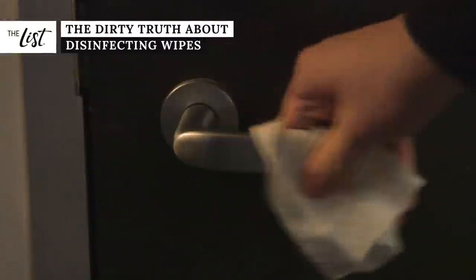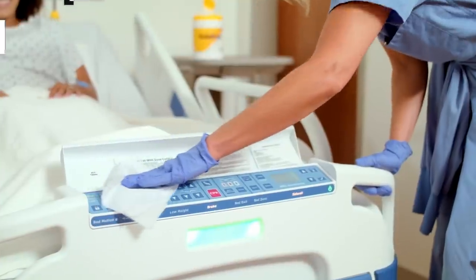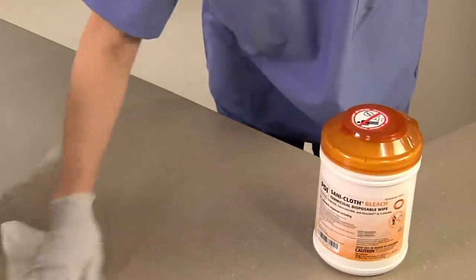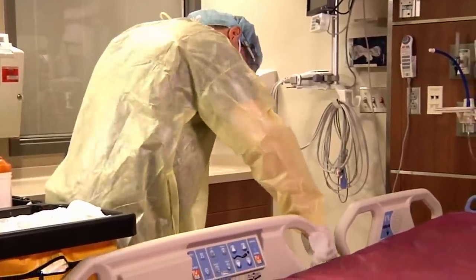If you use disinfecting wipes on the regular, you're far from alone. According to surveys, most Americans say they use some form of wipes to help clean their homes, and they've been an especially hot commodity during the novel coronavirus outbreak. But how effective are they, really?